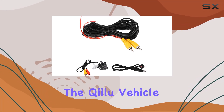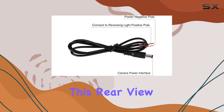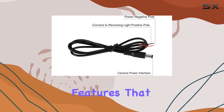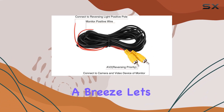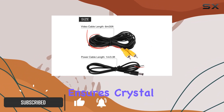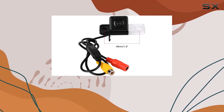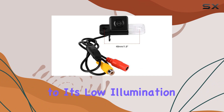Today we're diving into the Qiilu vehicle backup camera, a game changer in car safety. This rear view camera boasts some impressive features that make reversing a breeze. Let's start with its CCD digital fill light image sensor, which ensures crystal clear images during the day and maintains visibility even in low light conditions at night.